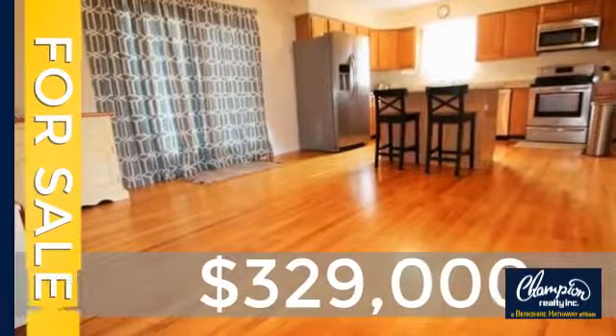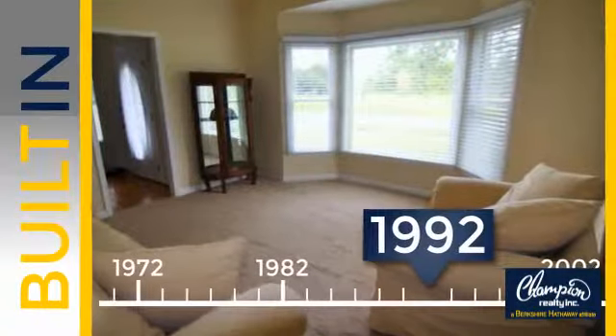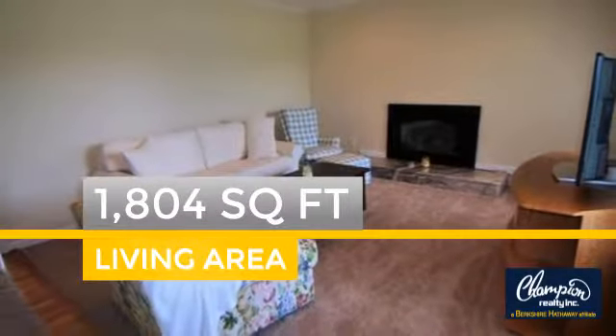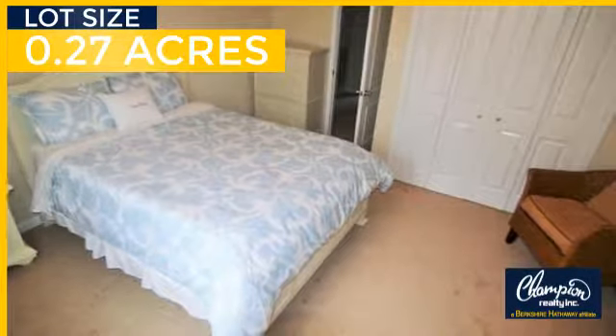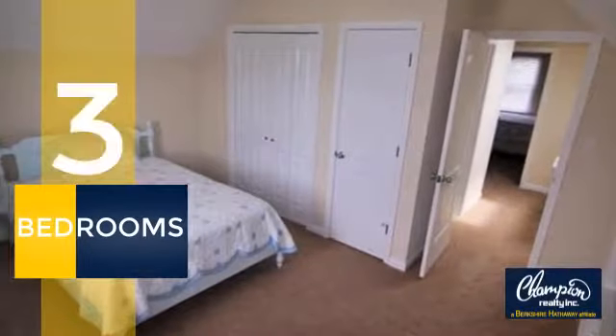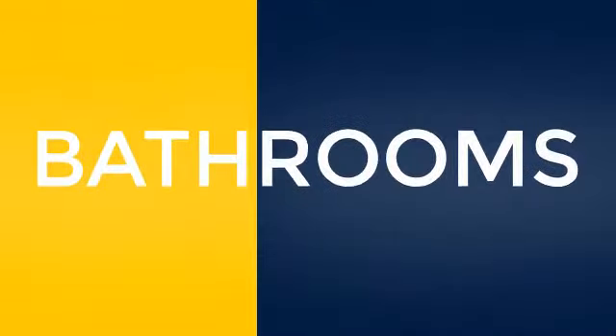Currently listed at just over $325,000, this property was built in 1992 and features over 1,800 square feet of space, giving you a spacious layout to play host or kick back and relax after a long day. Inside you'll find three bedrooms so everyone has a private space to come home to, as well as two full bathrooms.